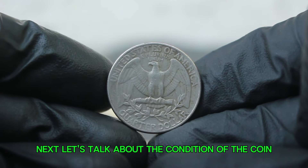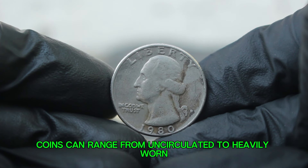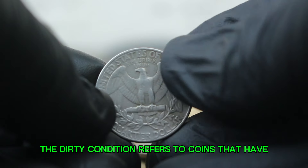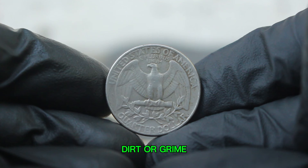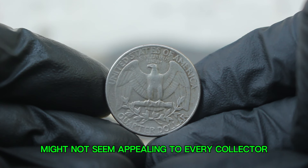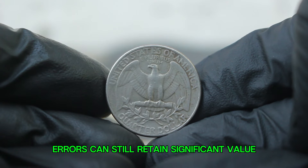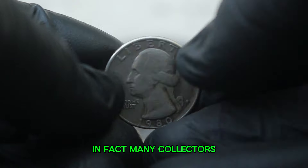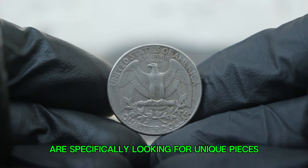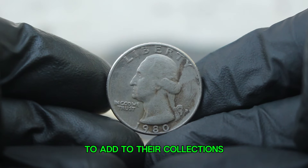Let's talk about the condition of the coin. In the world of coin collecting, condition is everything. Coins can range from uncirculated to heavily worn. The dirty condition refers to coins that have not been well preserved and show signs of tarnishing, dirt, or grime. While a dirty coin might not seem appealing to every collector, it's essential to note that certain errors can still retain significant value even in less than perfect condition. Many collectors are specifically looking for unique pieces such as our 1980 large date D mint mark quarter to add to their collections.